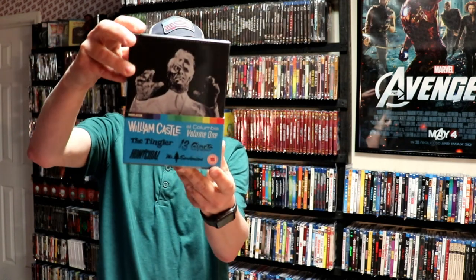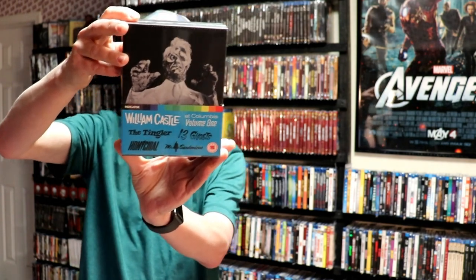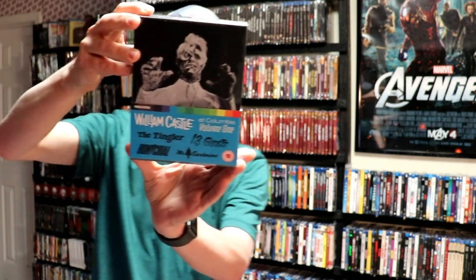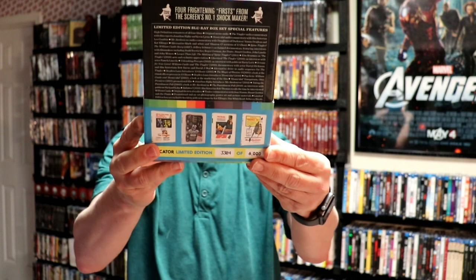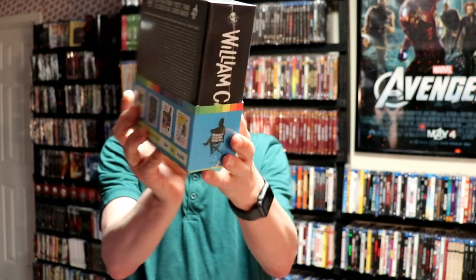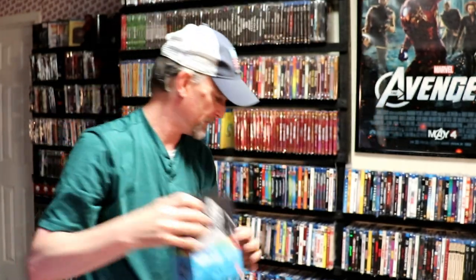Next up we have The William Castle at Columbia Volume 1. Some nice titles here. This is limited edition of 6,000 — I've got number 3,304 of 6,000. This has The Tingler, 13 Ghosts, Homicidal, and Mr. Sardonicus. Probably butchered that, but anyway, very nice box set.